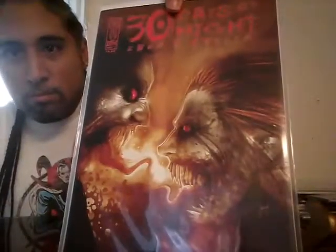30 Days of Night: Eben and Stella — interesting cover. I wonder if they're supposed to be fighting each other or something. Eben and Stella, number two — is that supposed to be some kind of face right there? I never read this, I don't know. Issue number three, and issue number four. I got so much reading to do, you guys.